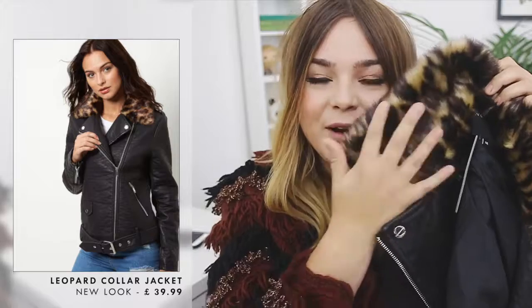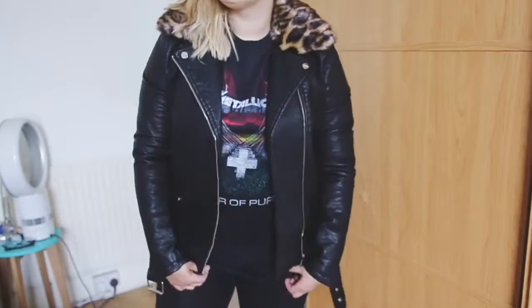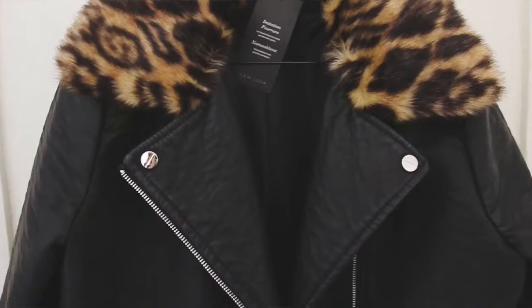Then I got this jacket — it's a faux leather leopard print fur trimmed jacket. I absolutely adore this one. It's like a bomber style, very oversized and chunky, and it's actually extremely heavy as well. The girl at checkout said she didn't realise how heavy this jacket was.